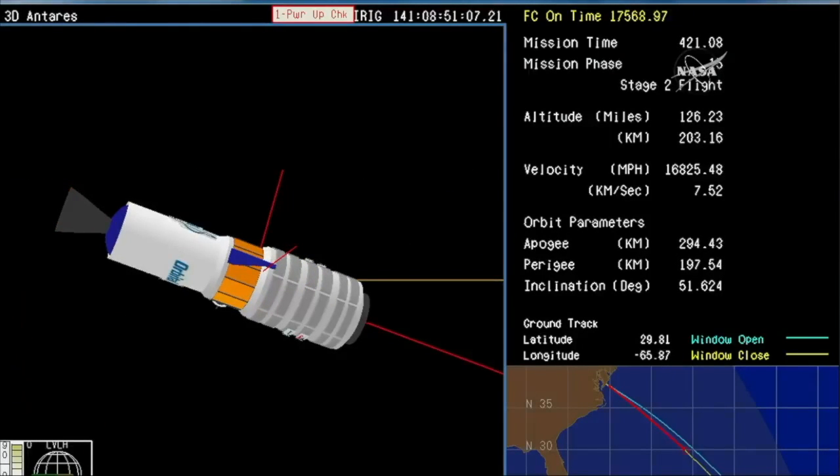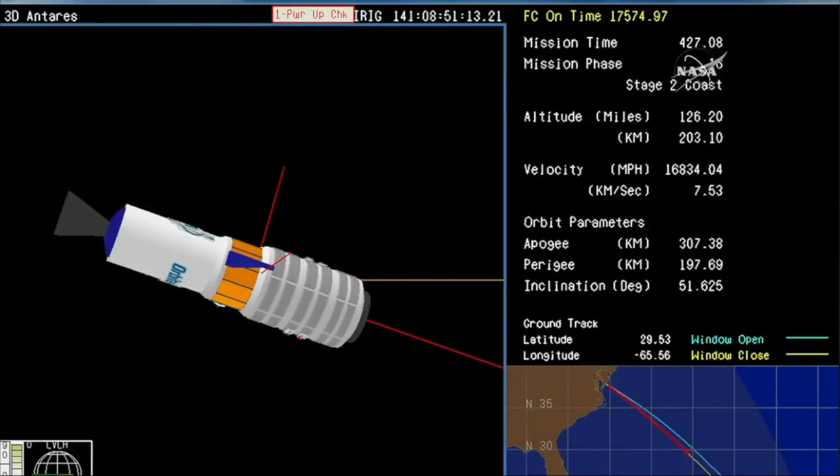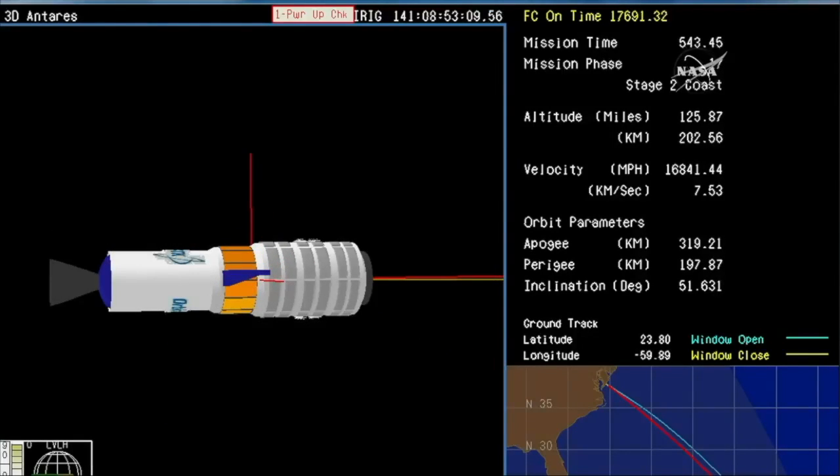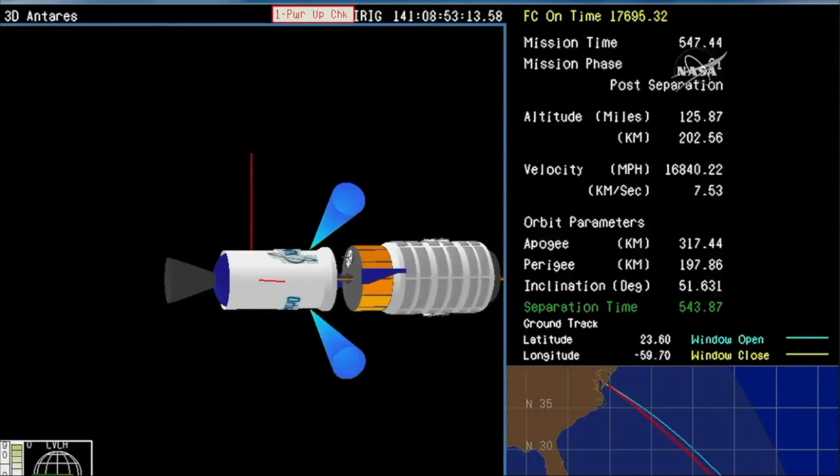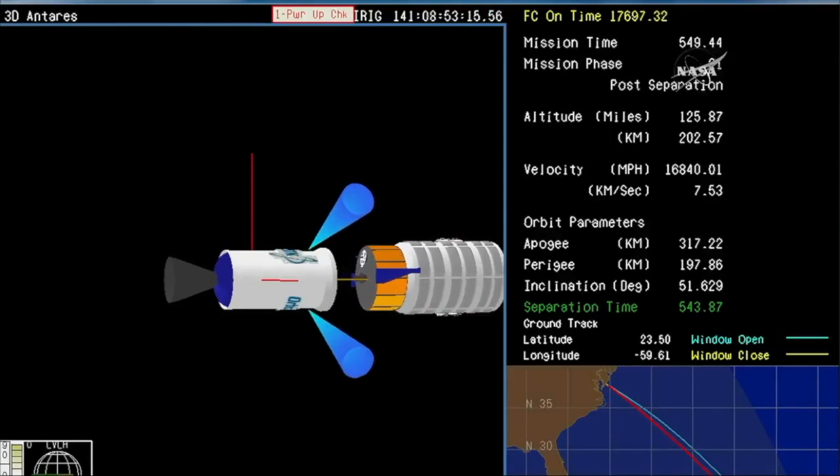And we have stage two burnout. Cygnus will now coast for approximately two minutes before payload separation. Power systems remain healthy. And we have Cygnus spacecraft separation.